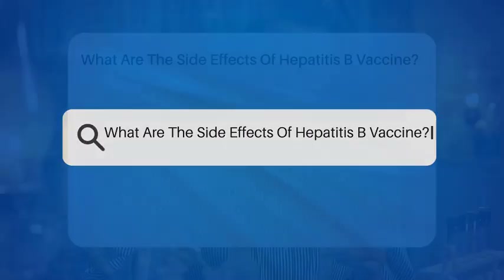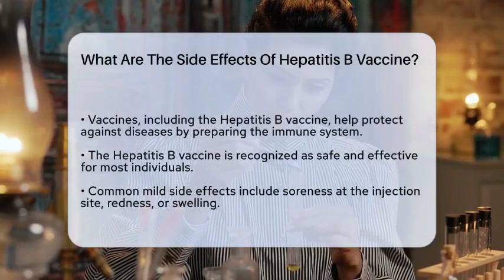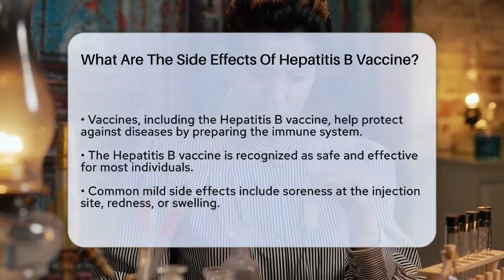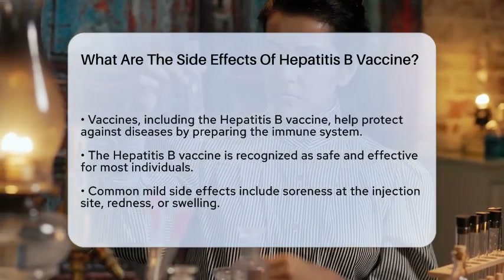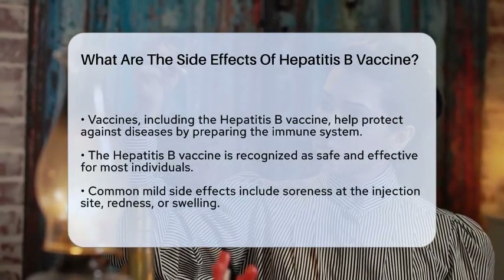What are the side effects of hepatitis B vaccine? Have you ever wondered how vaccines work to protect us from diseases? Vaccines, like the hepatitis B vaccine, play a vital role in public health by preparing our immune system to fight off infections.